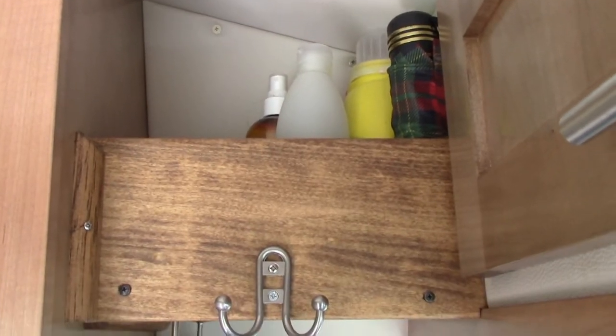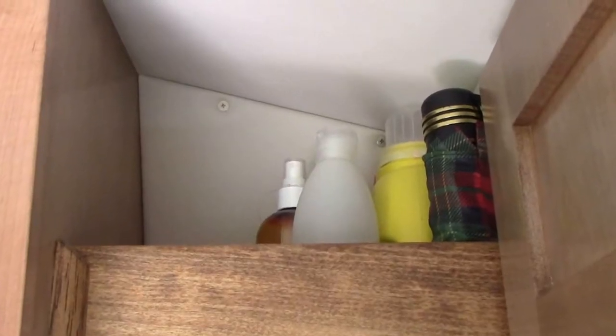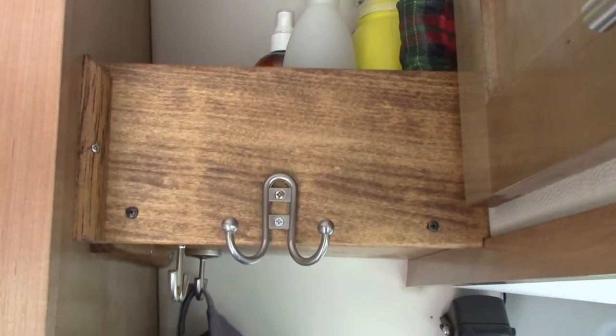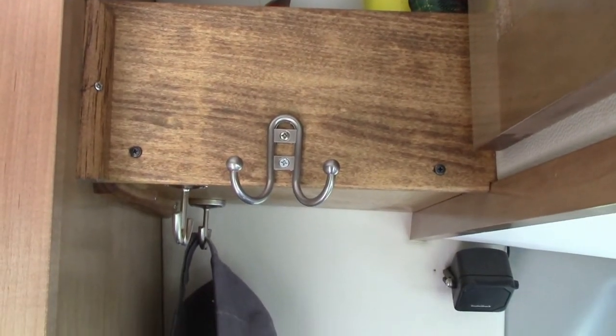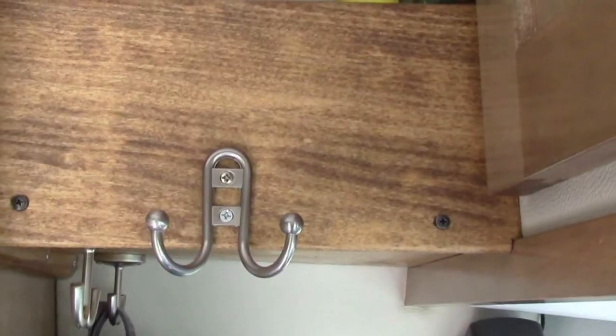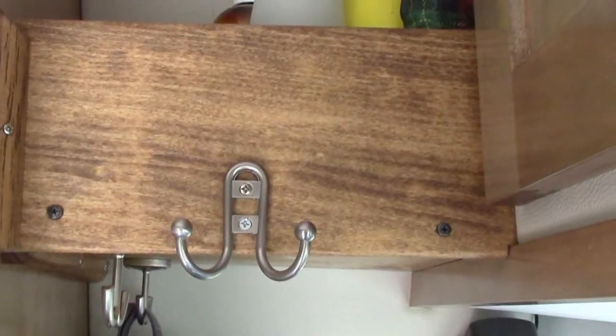My husband built the shelf behind the driver's seat near the ceiling. This is a great area to add items that you need to stand up like laundry detergent or alcohol, anything that's liquid.